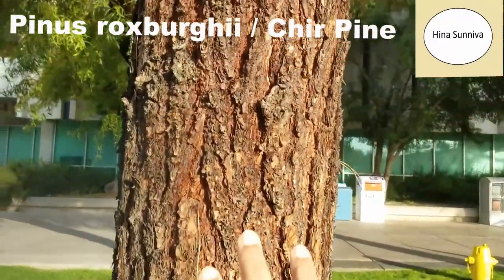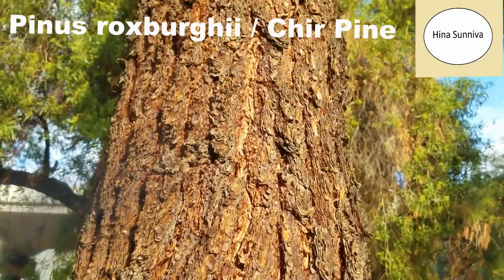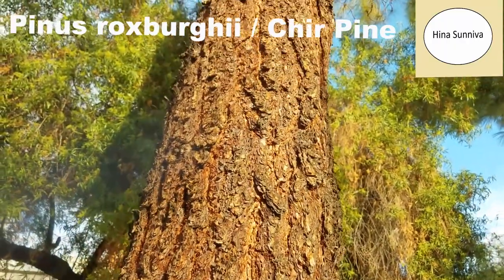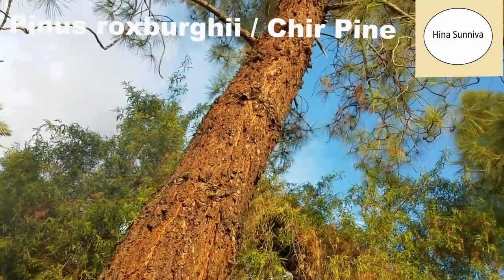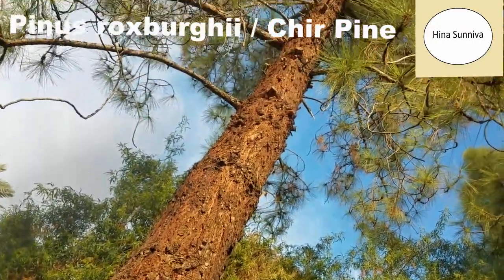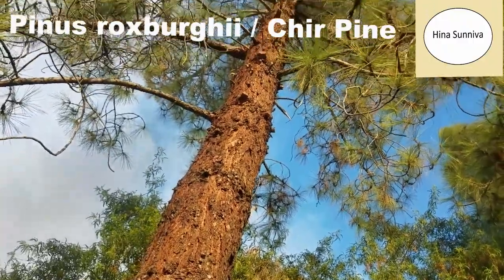This tree that I am standing in front of is Chirpain, or Pinus roxburghii. This tree is native of Himalayas. It's a huge tree and a very important tree in forestry.